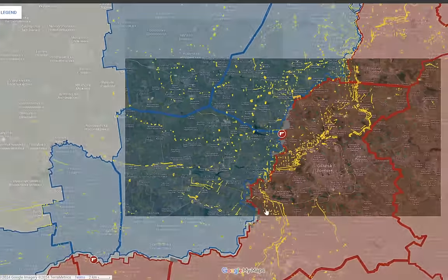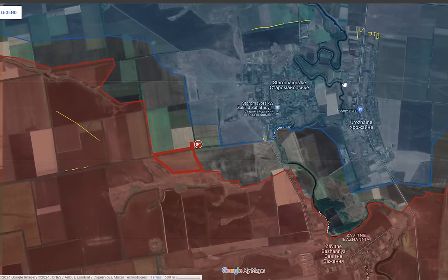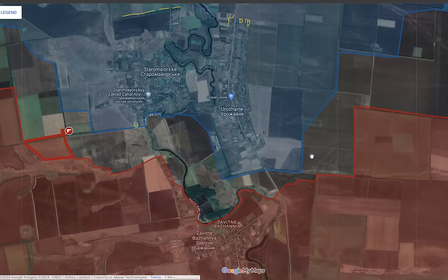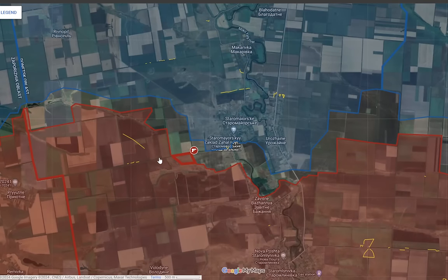Moving further south, there is also an advancement to the southwest of Staromayorske where the Russians are conducting probing attacks toward Ukrainian positions. We previously saw the Russians push toward the southeast of Otoshine but they were instantly pushed back because the Ukrainians had active units in the area. A similar scenario may unfold at Staromayorske if the Ukrainians still have active forces there.